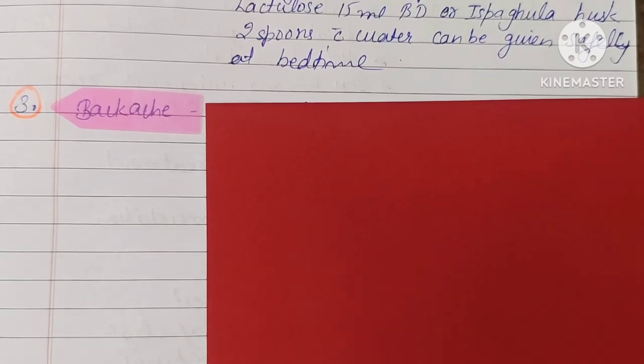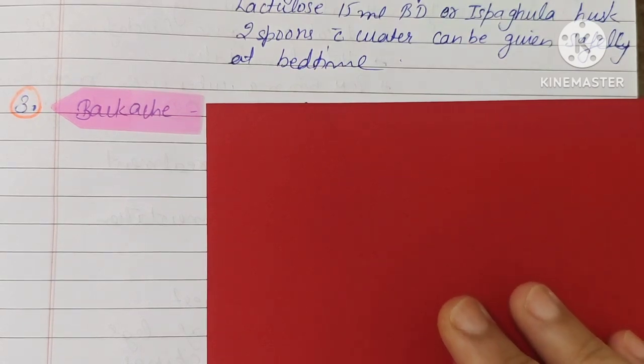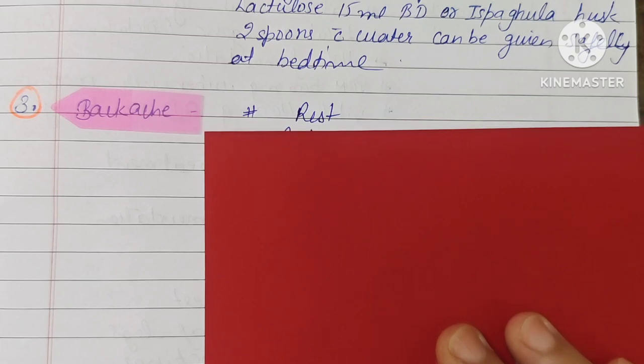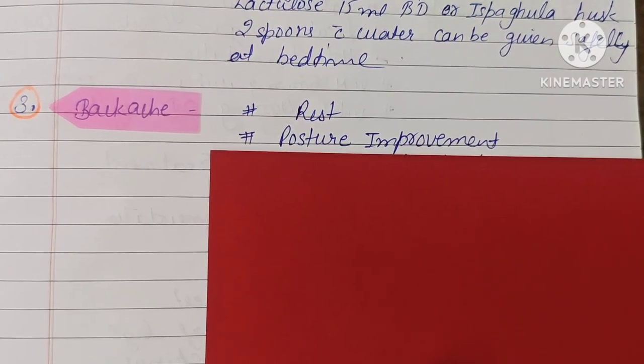The next minor element is backache. In pregnancy, especially during the third trimester, backache becomes more severe and increases. In this case, we have to give rest to the patient. For posture improvement, while sitting or lying down, we have to maintain proper posture — straighten the spine and take the correct side position.